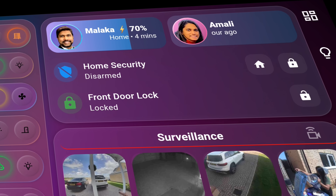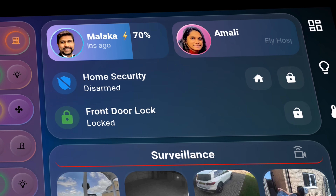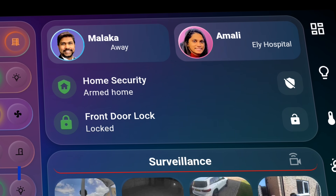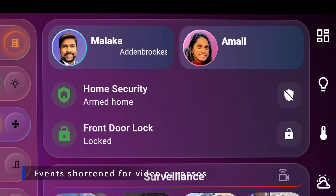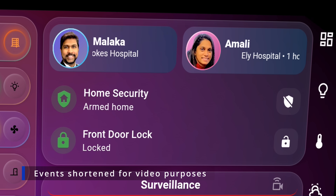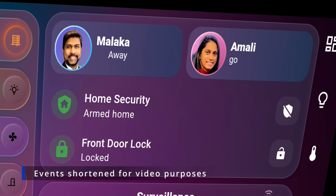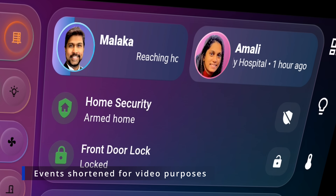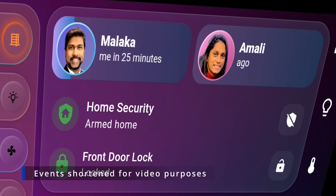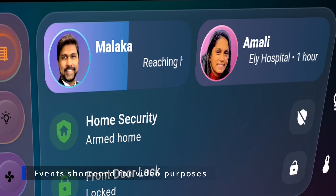The location cards for myself and my wife are especially smart. At home, they display our phone battery percentages. When we are away, they show our current location. But most uniquely, if we are on our way home, a color bar fills as we approach with an ETA in minutes displayed as scrolling text — for example, 'Malacca is reaching home in 25 minutes' or '16 minutes.'